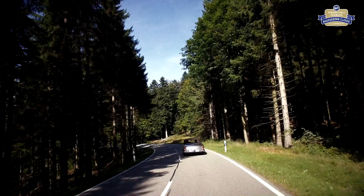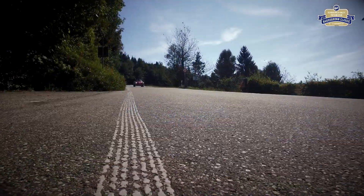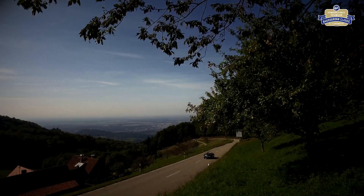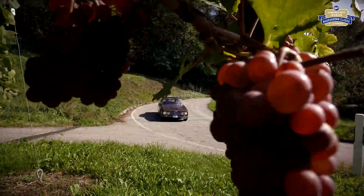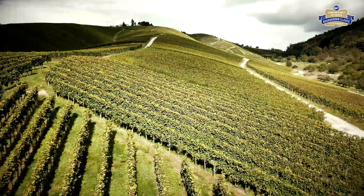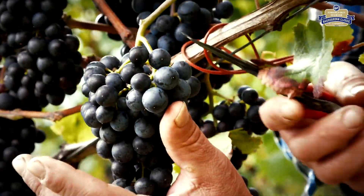Von Baden-Baden aus erklimmen die Klassiker die Schwarzwald-Hochstraße. Immer wieder gibt der Wald den Blick in die Weite frei – das Elsass liegt hinter der rheinischen Tiefebene. Kurvenreich ist der Abstieg Richtung Sassbachwalden. Hier verkünden die vielen Reihen der Weinreben auf den Hängen, dass dies die Heimat des badischen Weins ist. Es ist Herbst und die Weinlese ist in vollem Gang.